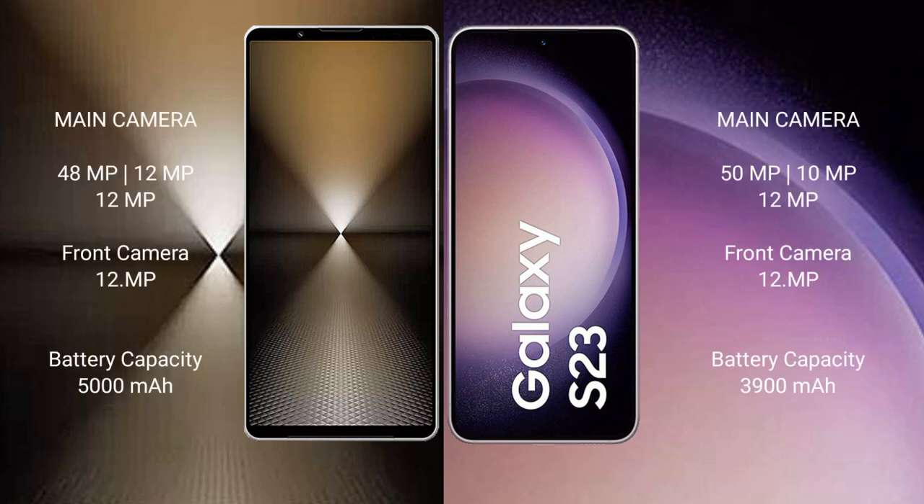Sony Xperia 1 Mark 6 features a rear triple camera setup: 48MP plus 12MP plus 12MP, and a front camera of 12MP.